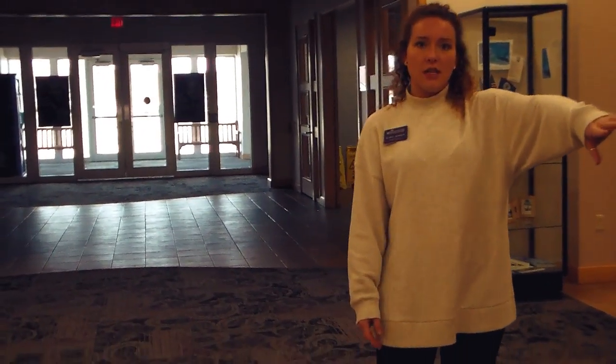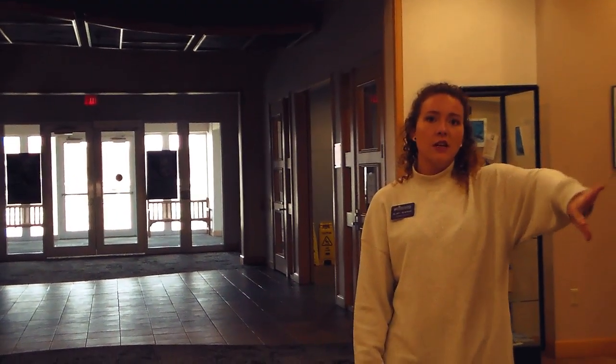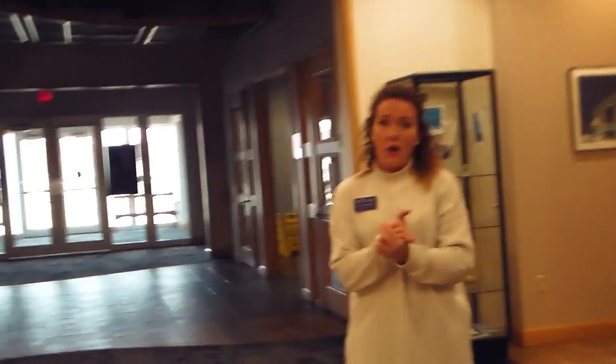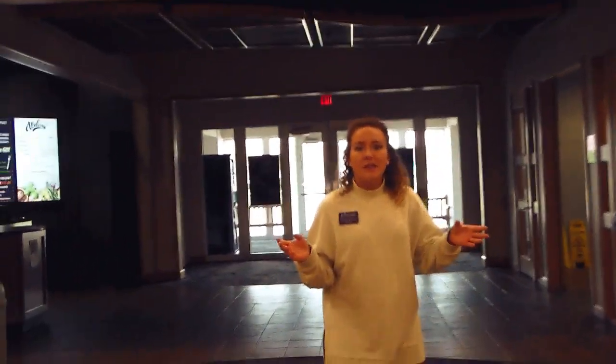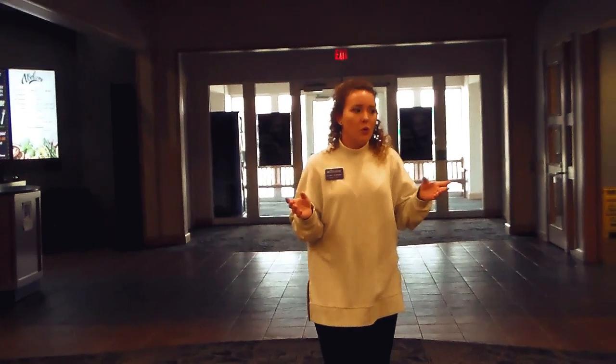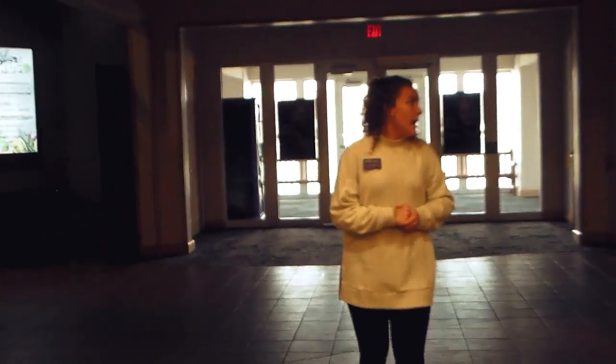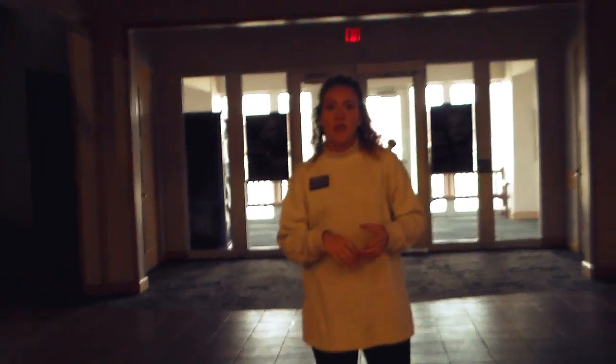Sarek Campus Center is essentially the central hub of campus, so a lot of stuff goes on here. We house the admissions office here. Upstairs we have facilities and events, marketing, and the registrar's and financial aid offices. This building also has many classroom spaces and boardroom spaces available. You will most likely have classes in here at some point, and a lot of events are held in this building as well.